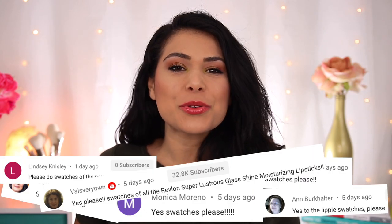To be completely honest, these are the only lipsticks that I really want to use right now. This is such a unicorn lipstick. Ask and you shall receive — in the comments of my last video where I tried a bunch of new drugstore makeup, so many of you commented asking me to swatch the new Revlon Super Lustrous Glass Shine lipsticks, and here we are.